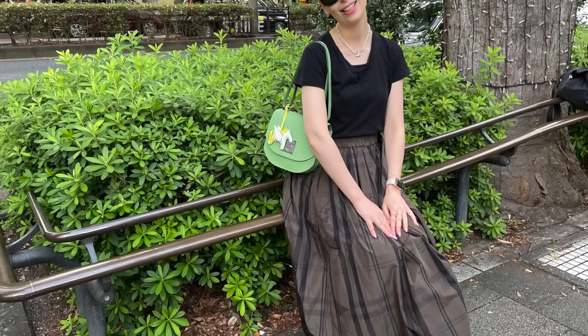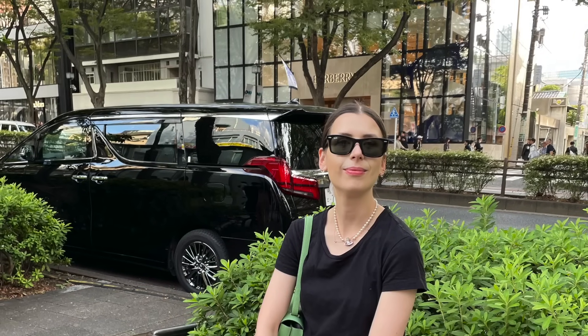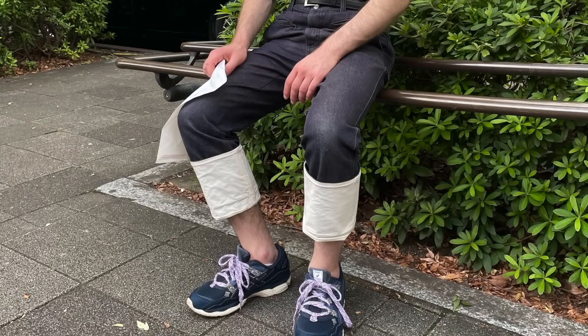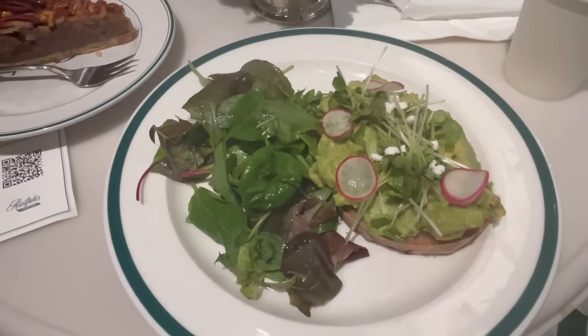Just posing — la-di-da! I actually bought that skirt in Japan as well, I was really enjoying wearing it. And Alex bought those shoes in Japan too.